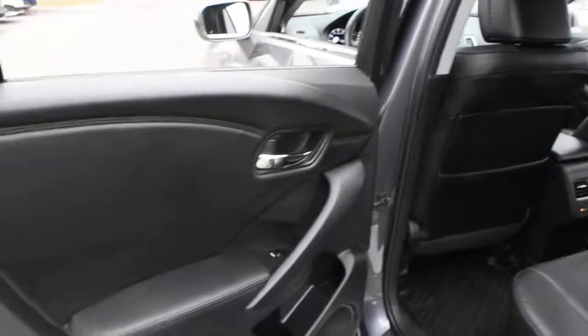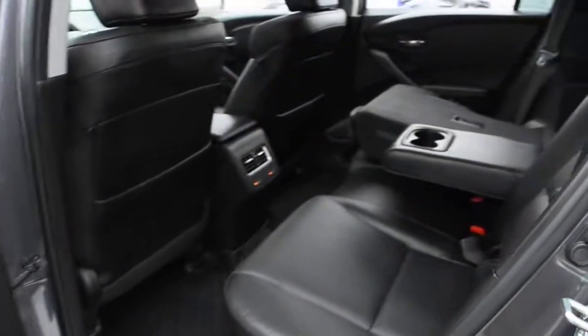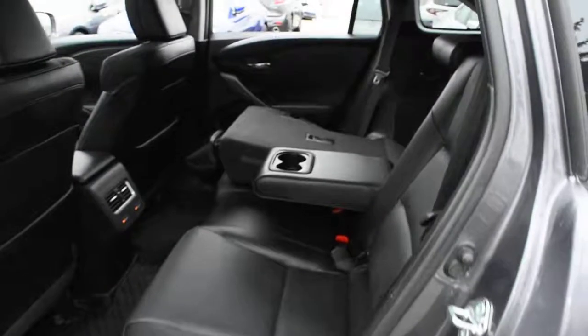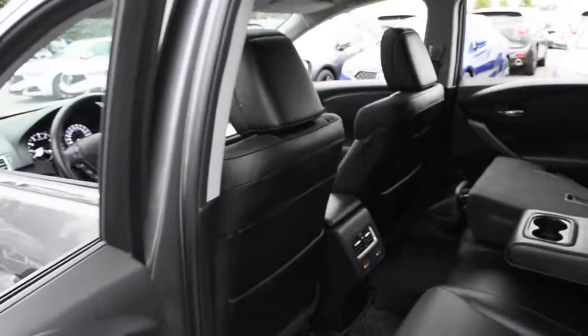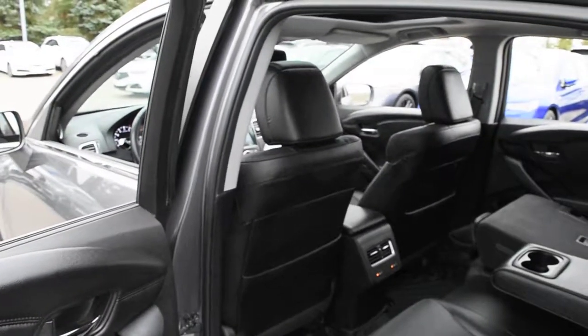Finally making our way towards the second row, once again you do have your perforated ebony leather seating, center folding armrest, as well as your heated seat controls. Thank you for your time and watching this video. Come visit Westside Acura for further details.